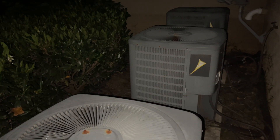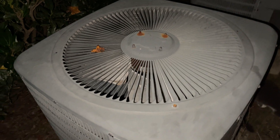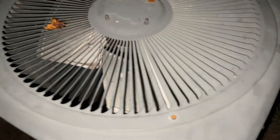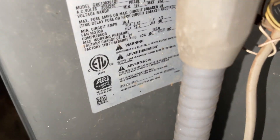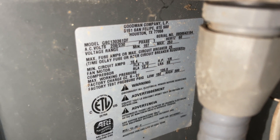Hey everybody, these units may be familiar — this is a Track Productions Goodman units video. We'll start off with the one on the end here. It's a 2008 three ton.